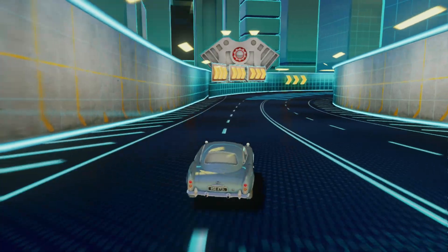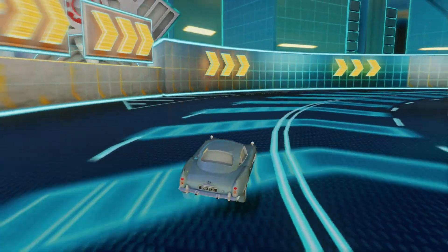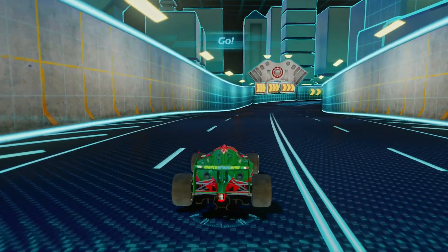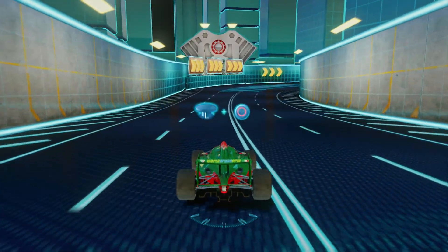Easy as a Sunday drive. Ready for training? It's your turn.